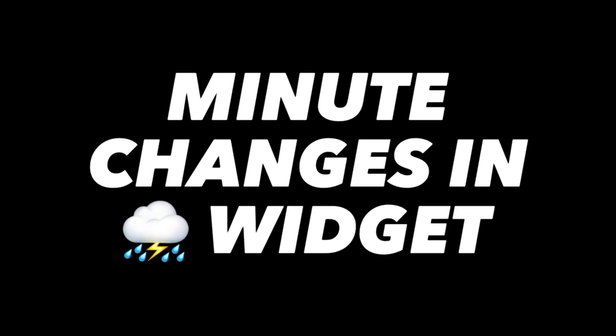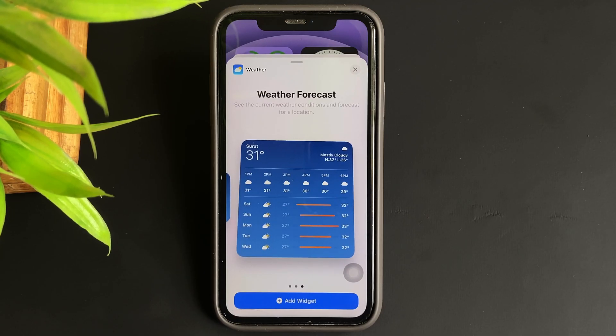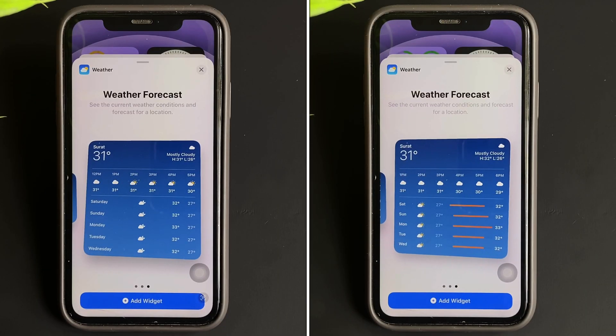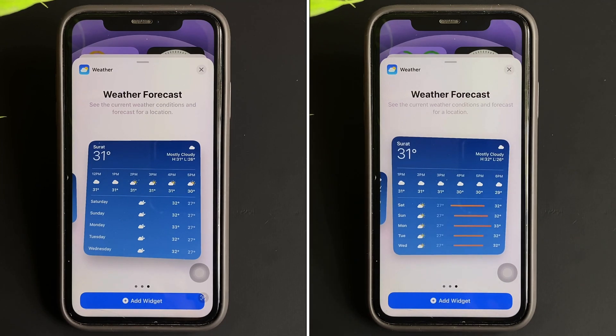Moving on — a new change in the weather widget. This update brings a slightly more detailed appearance to the weather widget. If you take a look closely, the widget on beta 1 does not have the weather bar, but that has been added with this update.